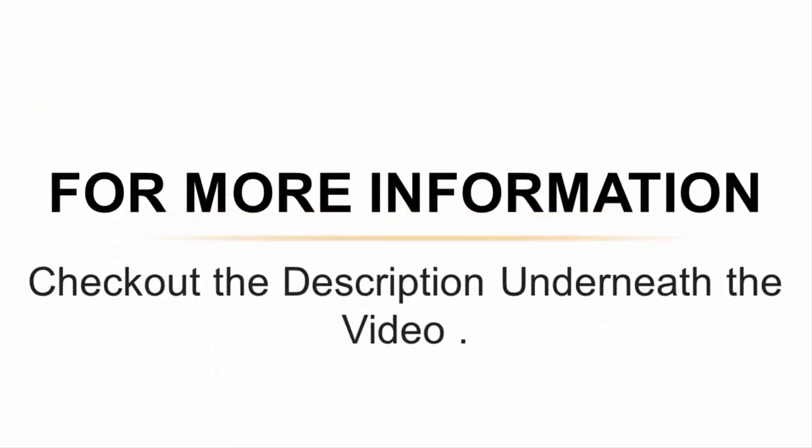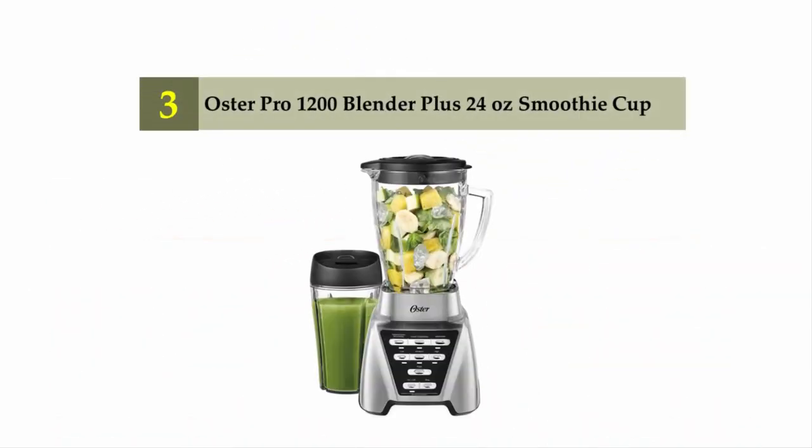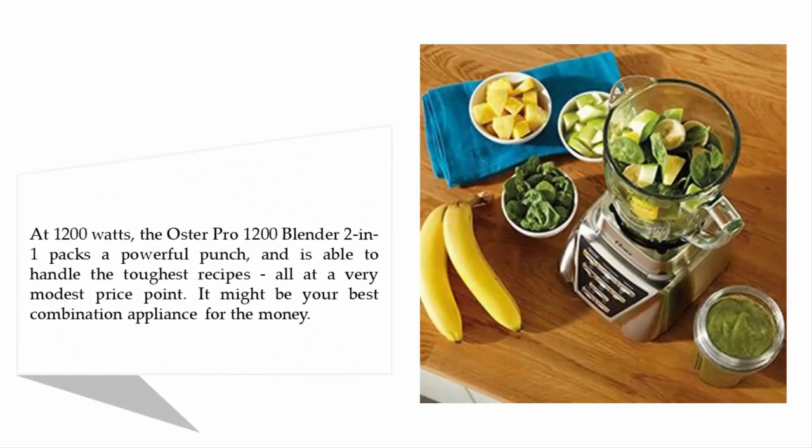For more information, check out the description underneath the video. Halfway through our list at number three: the Oster Pro 1200 Blender plus 24-ounce smoothie cup. At 1200 watts, the Oster Pro 1200 blender packs a powerful punch and is able to handle the toughest recipes.